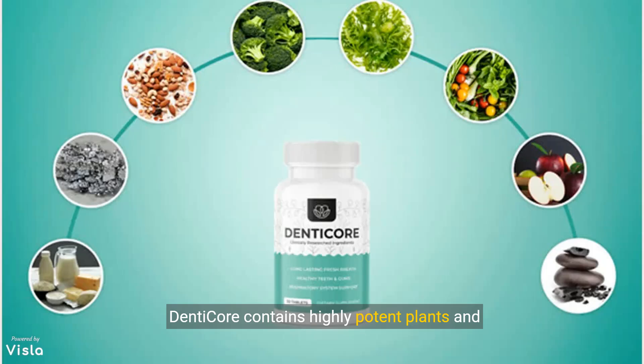Denticor contains highly potent plants and minerals that nourish and empower all your blood vessels and tissues, so that they can properly support the well-being of your teeth and gums, keeping them strong and healthy.